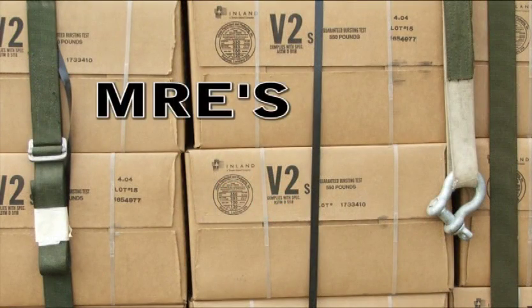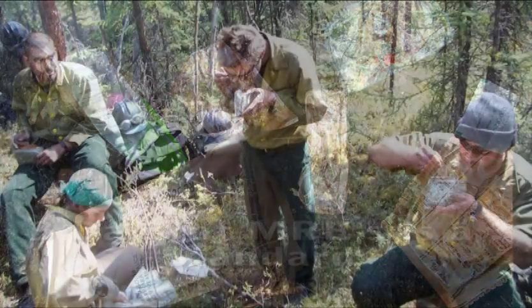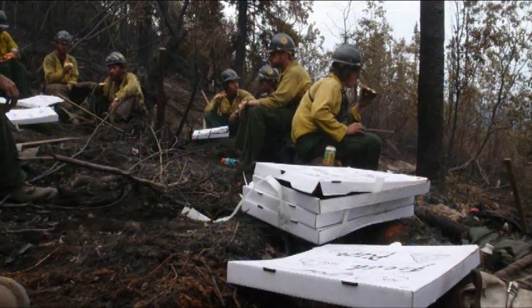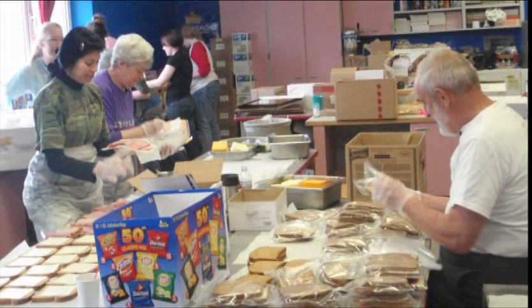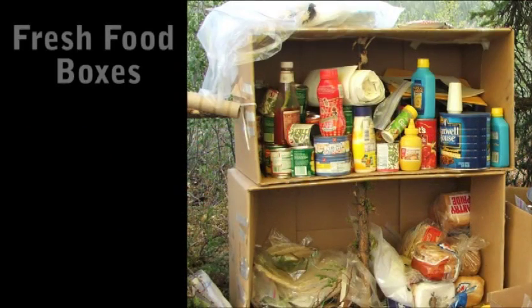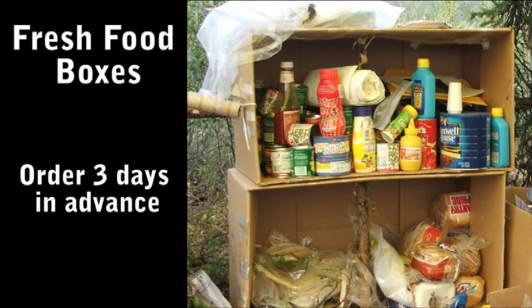Initially, food provided at the beginning of an incident or on short duration fires will consist of MREs. Three days of MREs before fresh food is delivered is standard. However, there are situations where the use of MREs does not make sense, such as incidents that are expected to go on for many days or weeks, or fires that are closer to the road system. Fresh food boxes are an alternative to MREs and must be ordered three days in advance so that there is time for them to be packed and delivered.